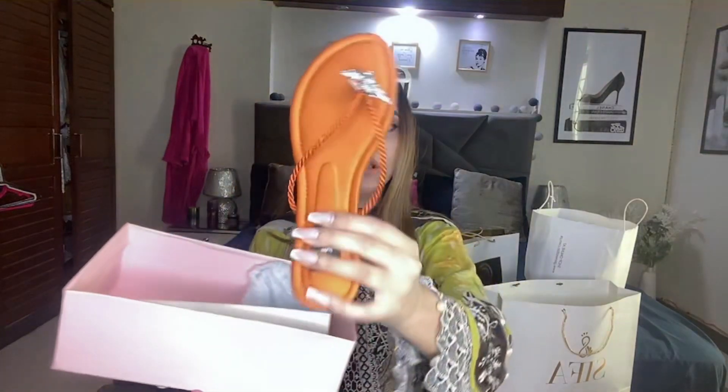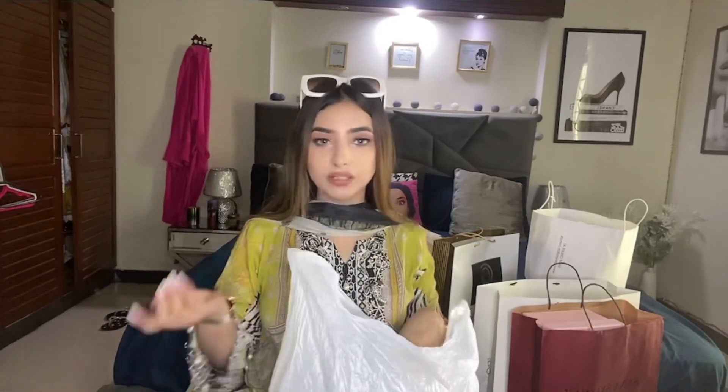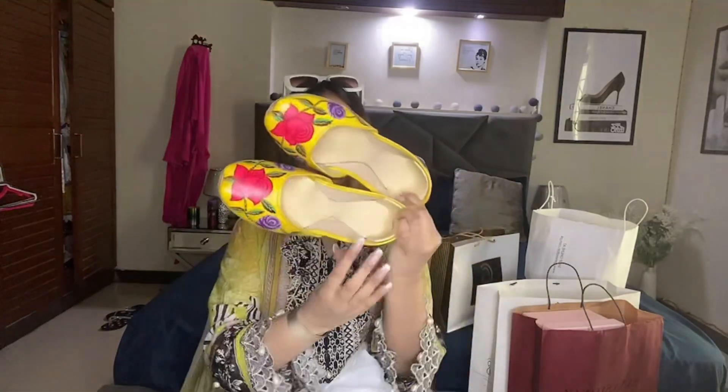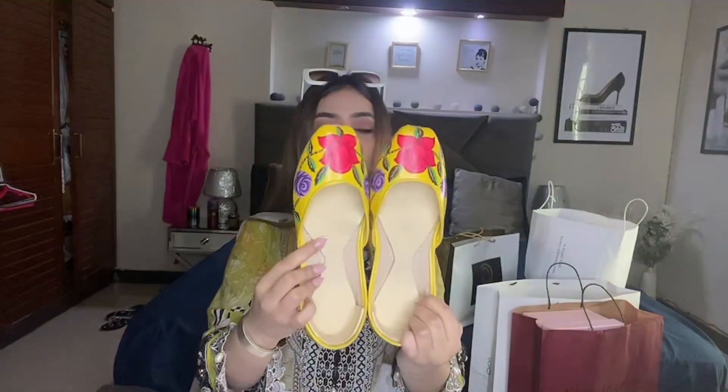I have also got these orange chappals — they are cute and decent. I like these chappals. Lastly, I am going to show you something I bought for summer from Liberty Market. I have paired this with a yellow piece.